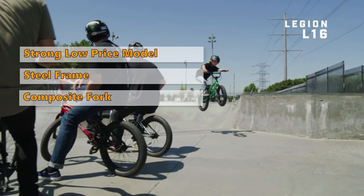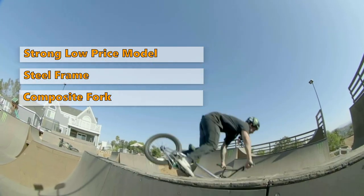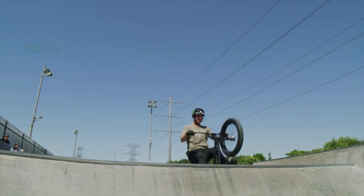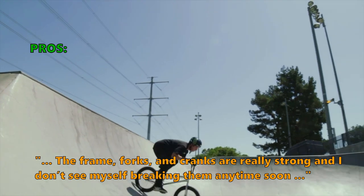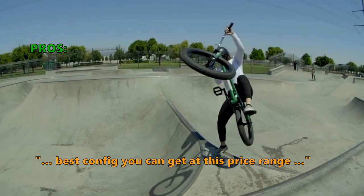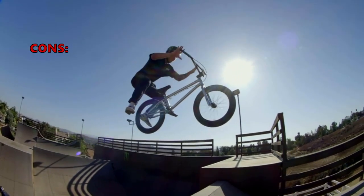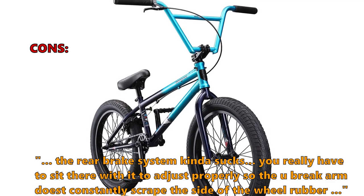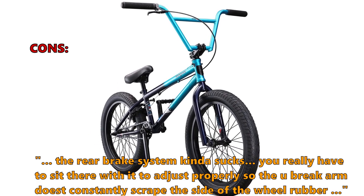The L60 is meticulously designed to strike the right balance between weight and performance. It's not cheap, but you won't find yourself cringing at the expense. For the dedicated freestyle BMX rider, the L60 is an excellent choice. Customers say: 'The frame, forks, and cranks are really strong — I don't see myself breaking them anytime soon. Best config you can get at this price range.' Some don't like that the rear brake system requires significant adjustment so the U-brake arm does not constantly scrape the wheel rubber.